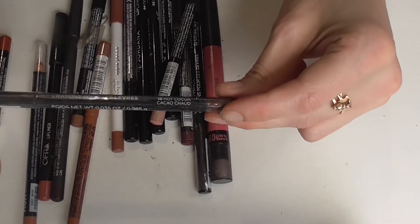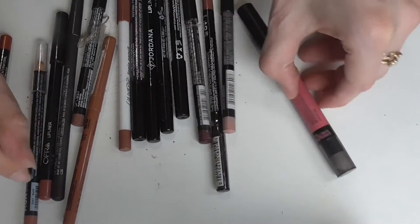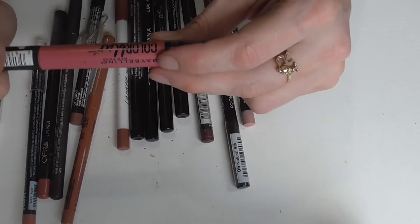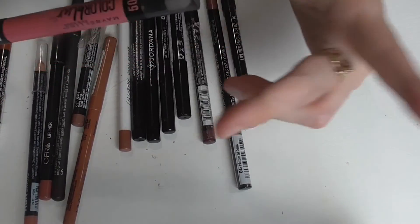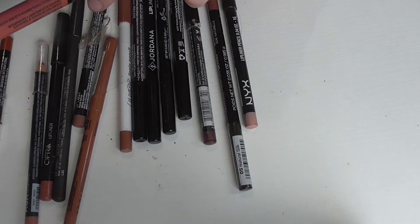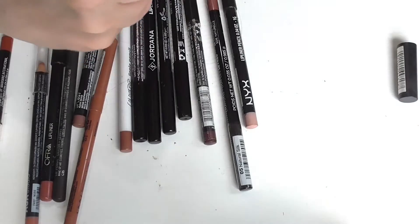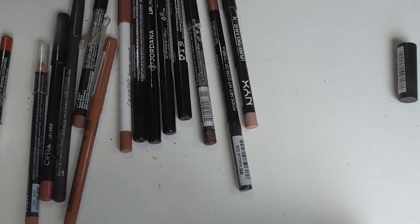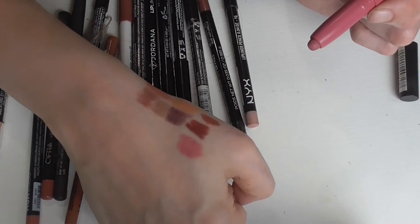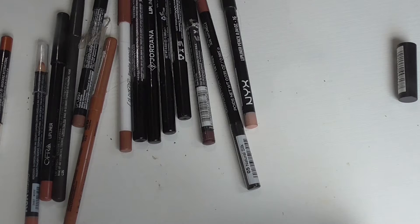Here's another Jordana lip liner that I have not opened yet — this one is in the shade Keiko Cocoa. This is definitely not a brown but somehow it's in here so we're just going to go with it. This is a Maybelline Color Blur cream matte pencil — they don't make these anymore — in the shade I Like to Mauve It. I kept a few of these in my lip liner collection. They twist up from the bottom. This one's kind of more pink in tone but it's still pretty. These were good lip products — I don't know why Maybelline discontinues everything so quickly.